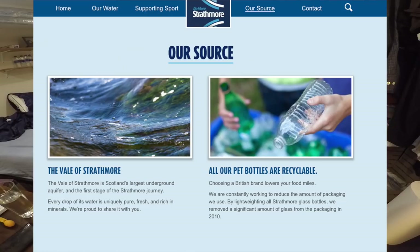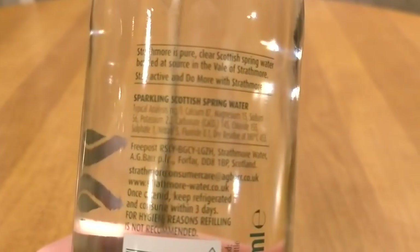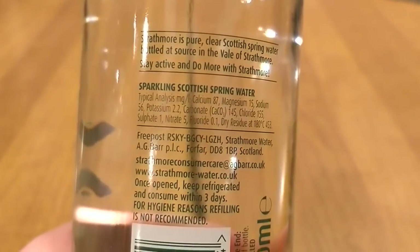The Strathmore water — the Vale of Strathmore is Scotland's largest underground aquifer. It's the first stage of Strathmore's journey. Every drop of its water is uniquely pure, fresh, and rich in minerals. It has calcium, magnesium, sodium, chloride, nitrates, fluoride, and other naturally occurring elements from their spring in Scotland. The bottle says to serve it chilled — I'm not doing that. I just never do that for my reviews.